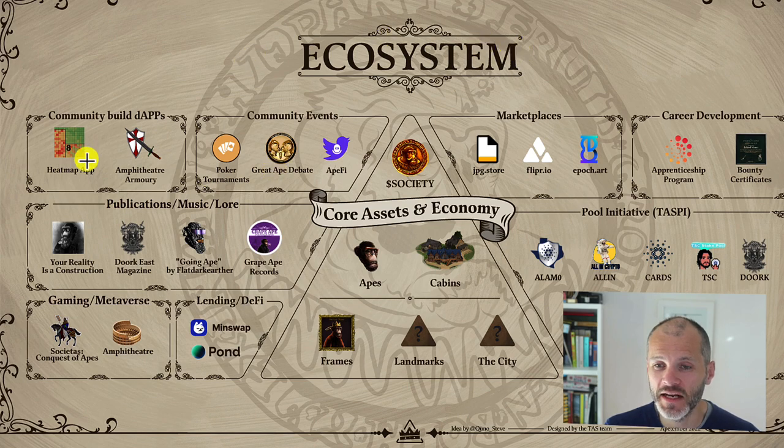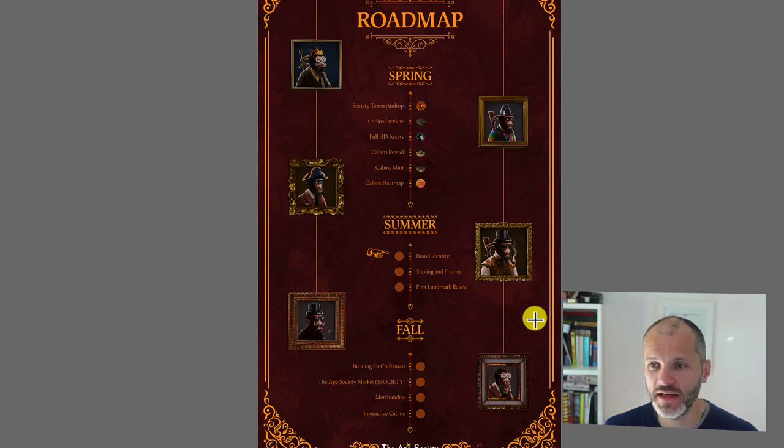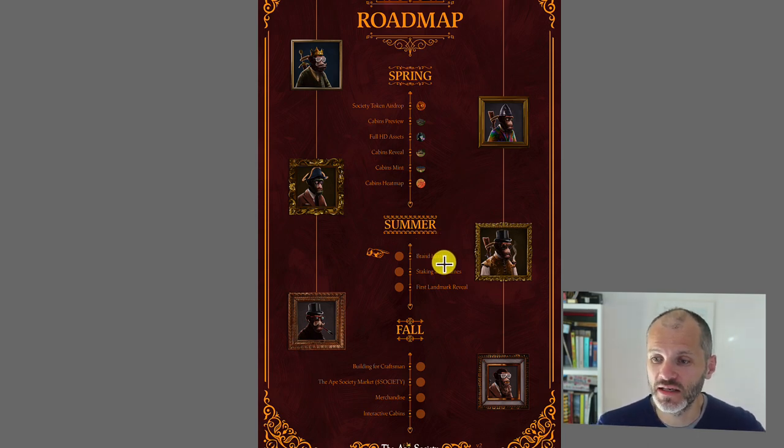There's much more planned for the Ape Society than I can cover in a single video. There are 7,000 apes, you can purchase a cabin and stake it within a frame to earn Society. The project launched in spring 2022 — a few months before the NFT bear market. There was a Society token airdrop for ape holders, a preview of cabins, and HD assets were released for all apes. In the summer, they built out staking functionality, which was recently launched. In autumn, there are more plans for Society within the ecosystem and cabin interaction as well.